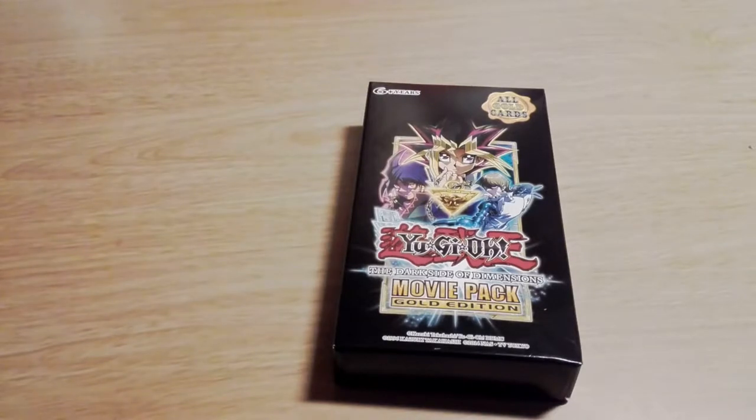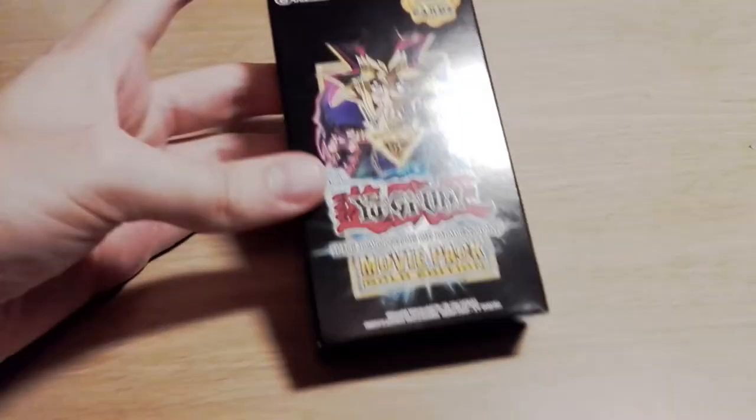Ladies and gentlemen of YouTube, my name is Timon and Tortoise and I'm here to ask and answer one simple — hang on, no, that's not my intro. Scrap that. Hello, welcome to Yugi Openings! It is time once again.